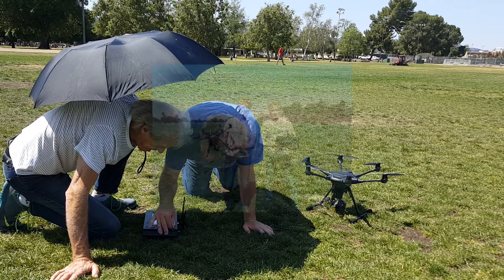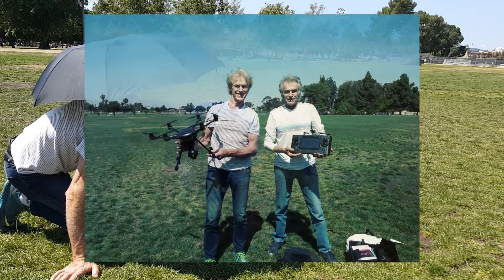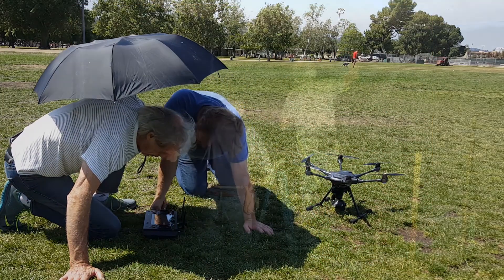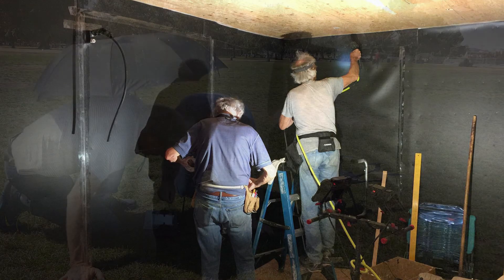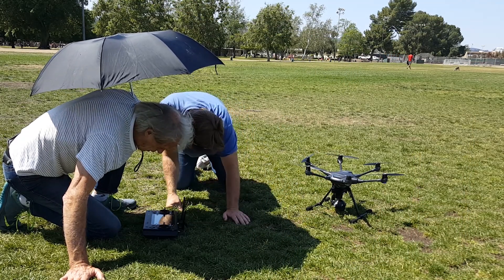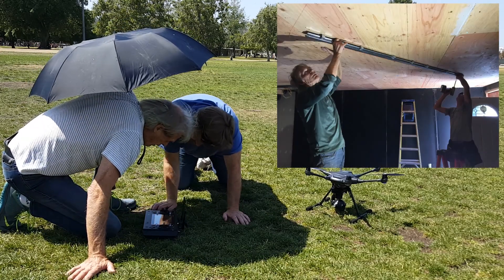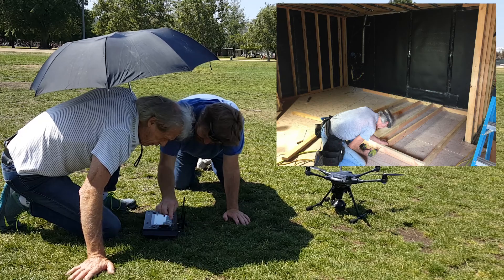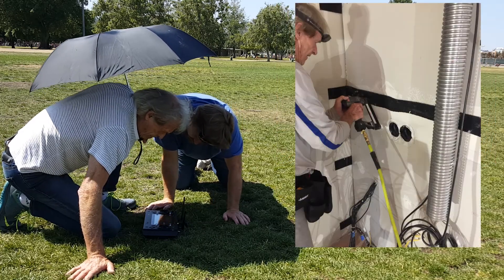A little more than a month ago, I started working on a project with twin brothers from Holland, Hans and Jans. They are a couple of the most interesting and congenial men that I've met here in L.A. Despite being twins, they're very distinct from each other. Jans is a more straight-laced type of guy, and Hans leans towards the hippie stereotype.